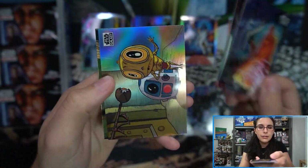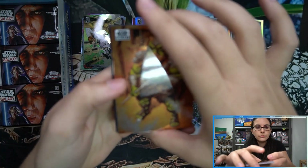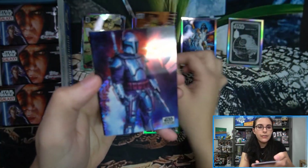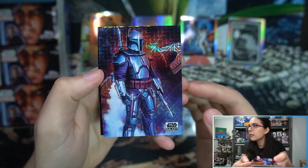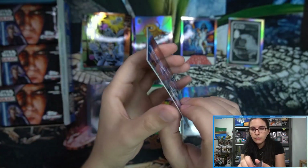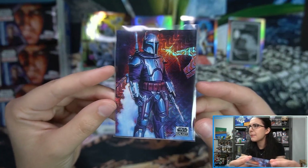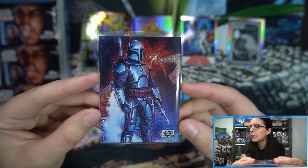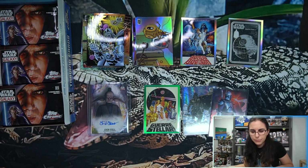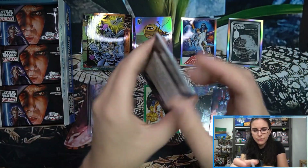We have a 'We Are Bearing Gifts' refractor by Nathan Hamill. Then we have a Mojo Jango Fett, number 13 of 50. I really like the mojos on cards where you can clearly see the design — that one looks really good. You can see Jango in the forefront and the mojo pattern in the background. So three numbered refractors so far.